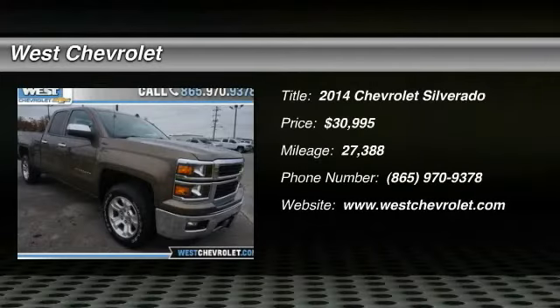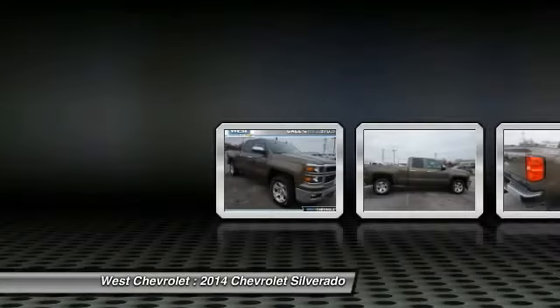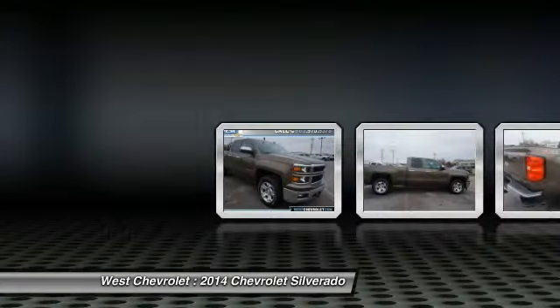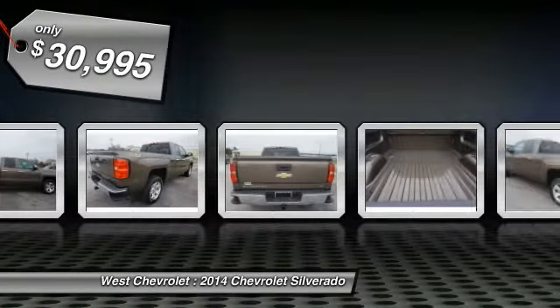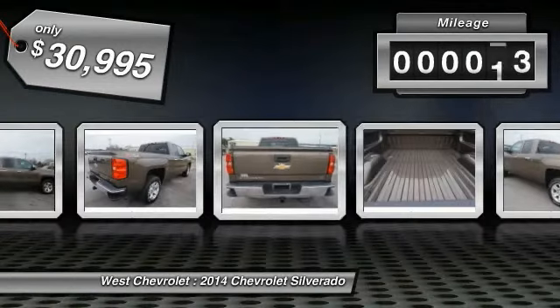Make a great choice today with the 2014 Silverado 1500. The Chevy Silverado 1500 has the lowest cost of ownership of any full-size pickup and is priced below $35,000. This vehicle has less than 30,000 miles.